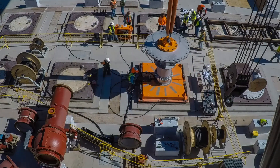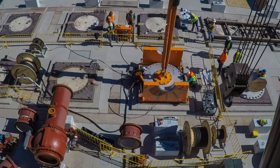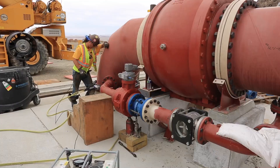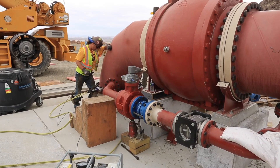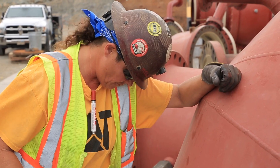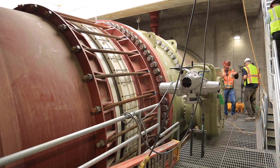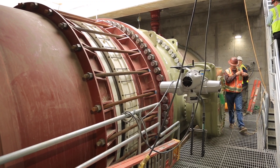In the final sprint to completing the low lake level pumping station at Lake Mead, crews are now energizing the underground pumps that will access water fed from intake number three. The submersible pumps that have been installed so far are going through a series of rigorous tests to ensure they're capable of pumping up to 900 million gallons of water a day to SNWA's two water treatment facilities.